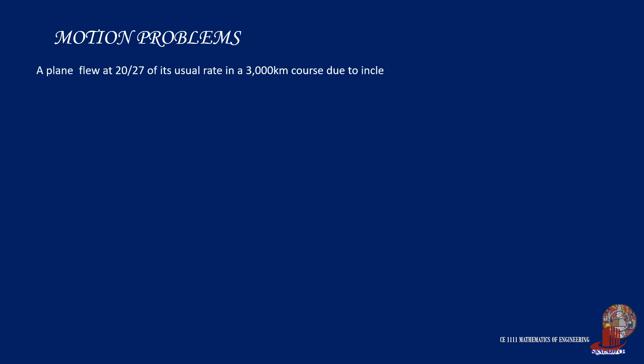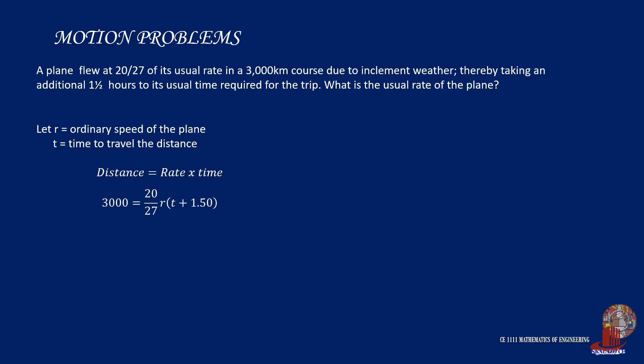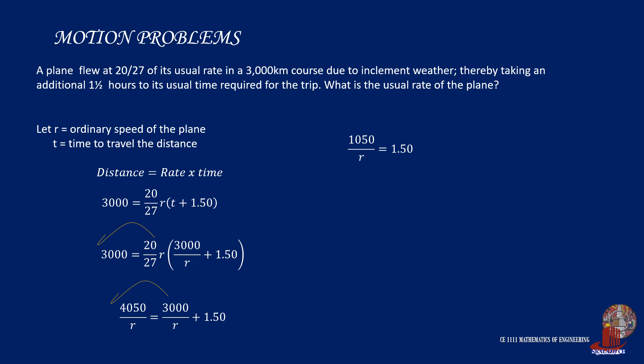The next example. A plane flew at 20/27 of its usual rate in a 3,000-kilometer course due to inclement weather, thereby taking an additional 1.5 hours to its usual time required for the trip. What is the usual rate of the plane? Let r be the ordinary speed and t the time to travel the distance. For the modified situation: 3,000 km equals (20/27)r multiplied by (t + 1.5). T is taken as a function of the rate, and by considering the usual condition, t equals 3,000 over r. Transposing terms, we arrive at 4,050/r equals 3,000/r plus 1.5. Arranging like terms gives 1,050/r equals 1.5, so r equals 700 kilometers per hour.